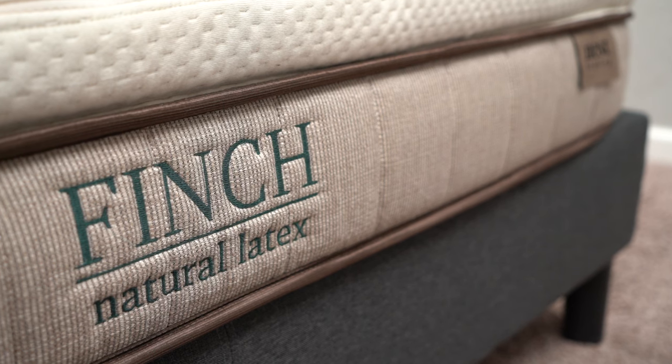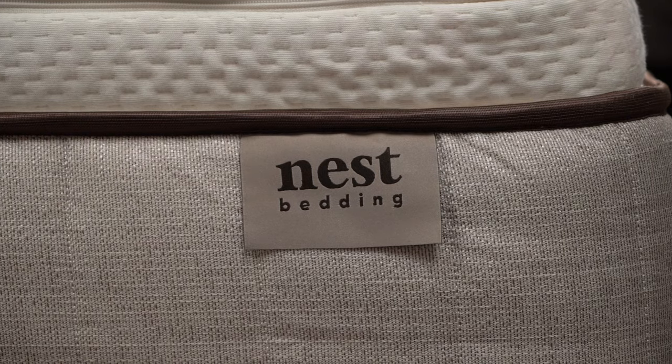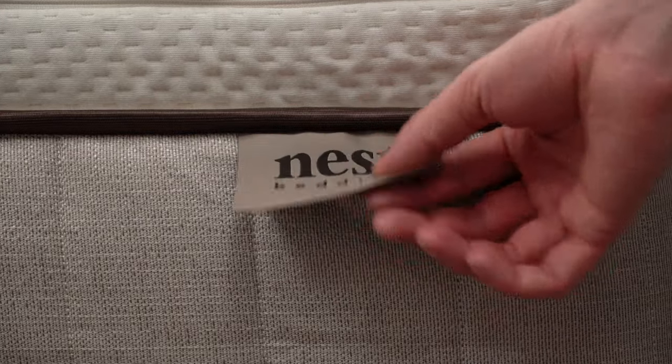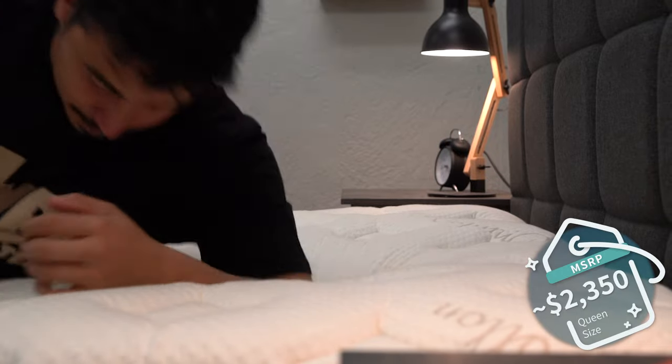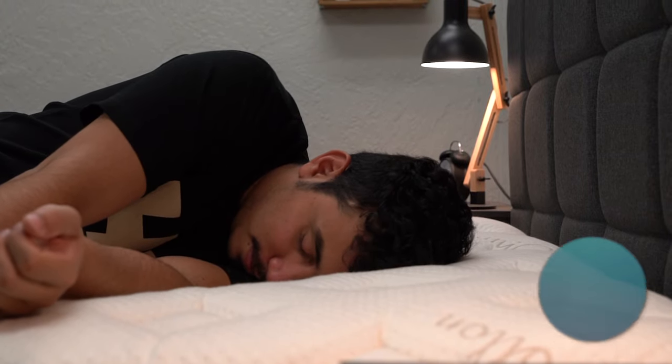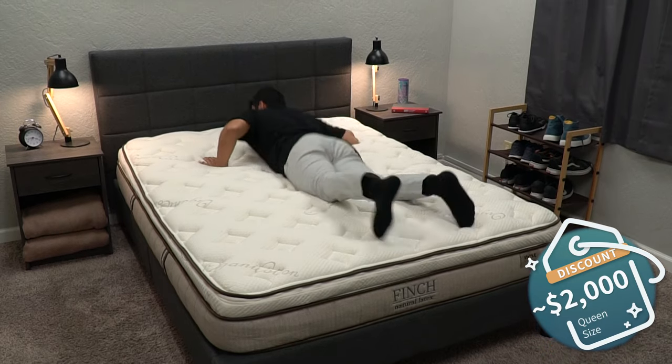The Finch is also available with the Lifetime Renewal Exchange program, backed by a ton of ecological certifications, and now available in a split firmness option as well. In terms of pricing, it's right on par with the Owl — you can expect to pay around $2,000 for the queen size after discount. Check the description box for any current savings.